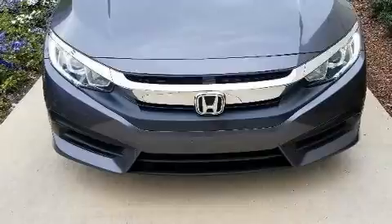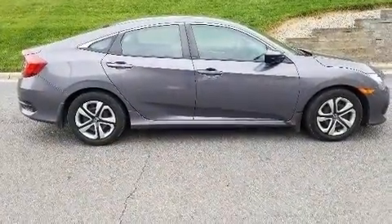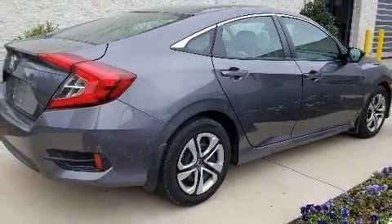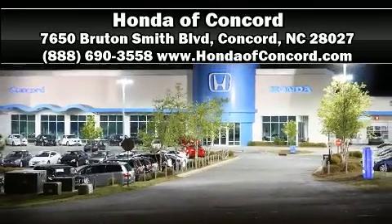This vehicle has achieved certified pre-owned status by passing Honda's comprehensive certification process. Our knowledgeable sales staff is available to answer any questions that you might have. Come on in and take a test drive.